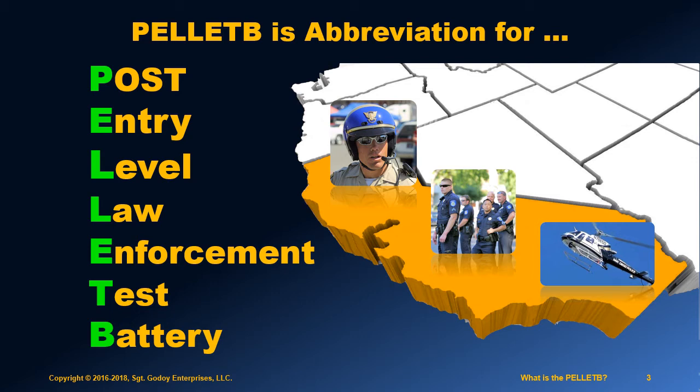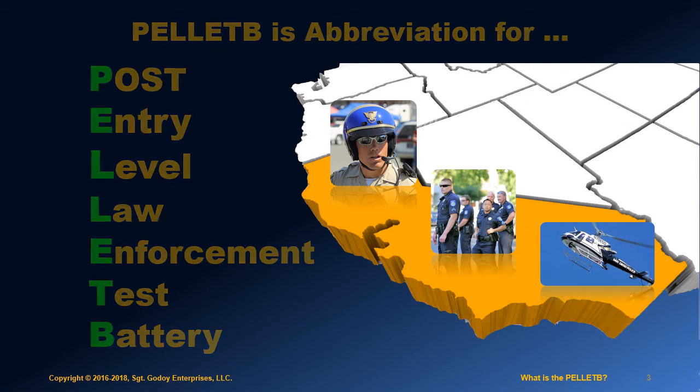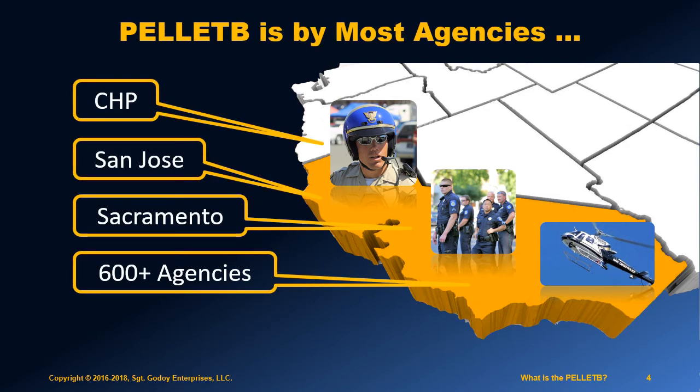The first thing you need to know is that this topic is only of interest in California. The most notable agency that uses Pellet B is the California Highway Patrol, so if you are interested in joining the CHP, this information is critical for you to know.